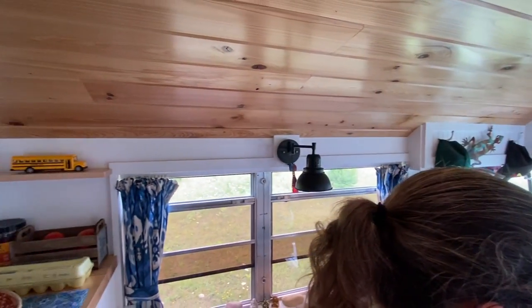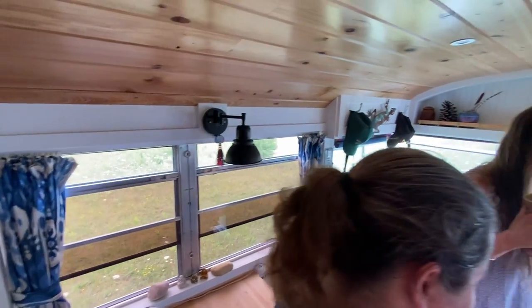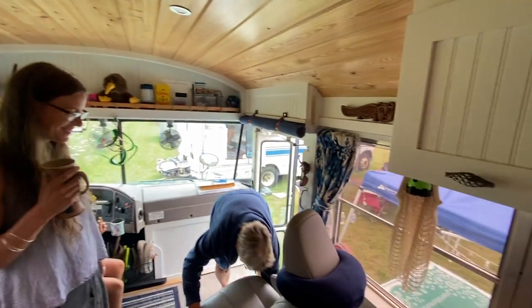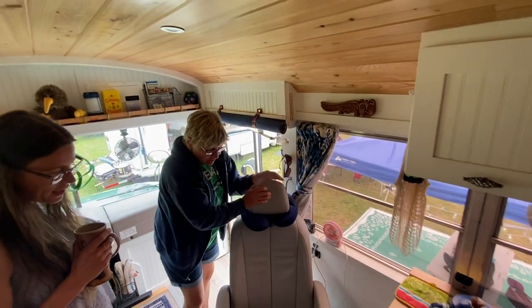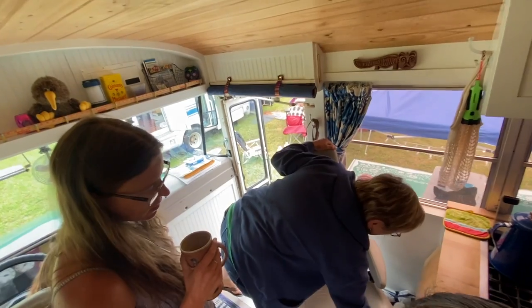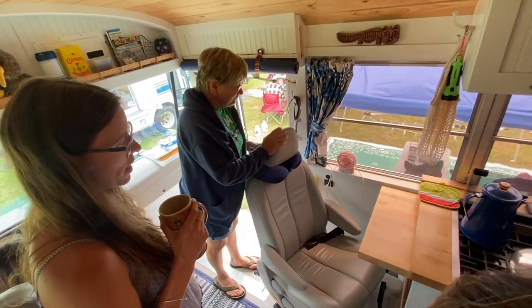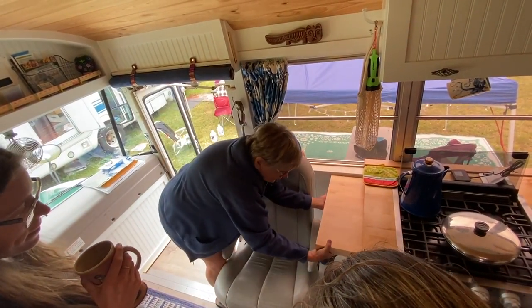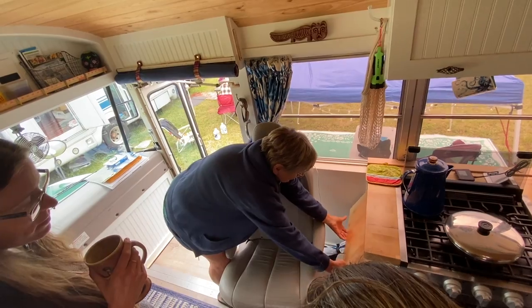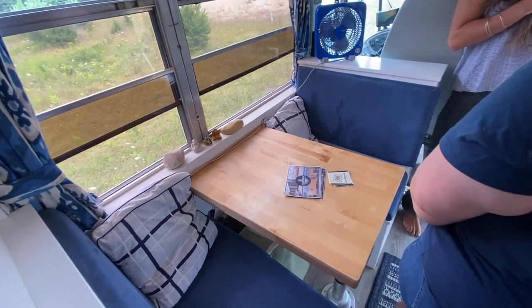I got this on Craigslist. Bob rigged it up so it would swivel, so I can turn it around and have more seating, or turn it all the way around to have a little desk — enough to put a laptop on. We like to play cards a lot. I wanted the dinette — that was important. It's just wide enough for two plates.